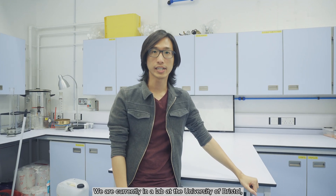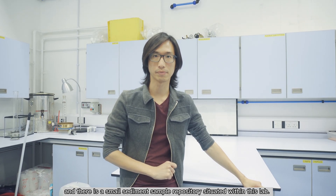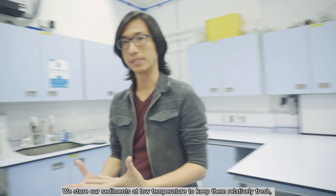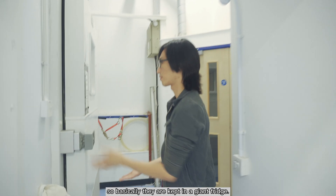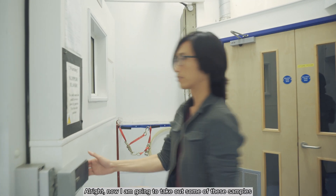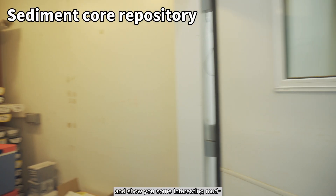We are currently in the lab at the University of Bristol, and there's a small sediment sample repository stored within this lab. We store our sediments at low temperature to keep them relatively fresh — basically, they are kept in a giant fridge. Now I'm going to take out some of these samples and show you some interesting mud.